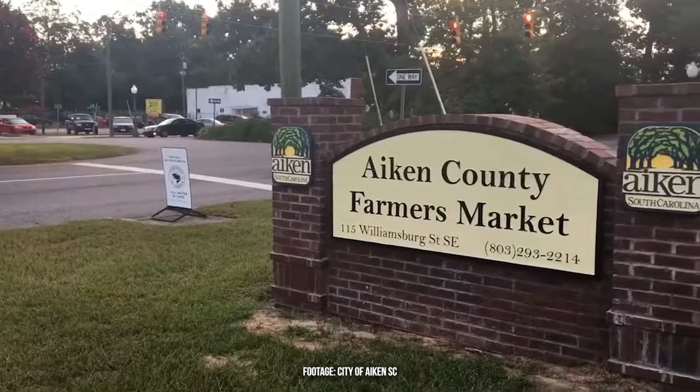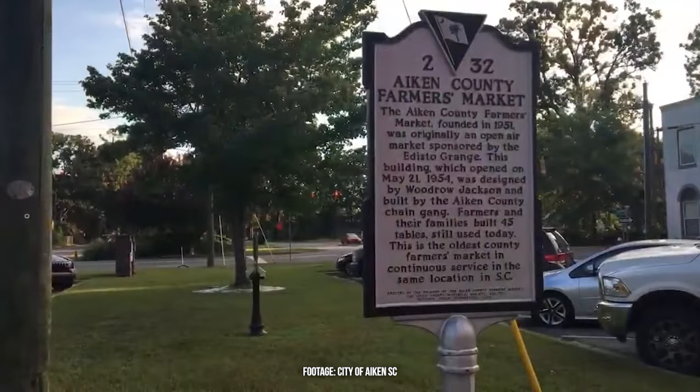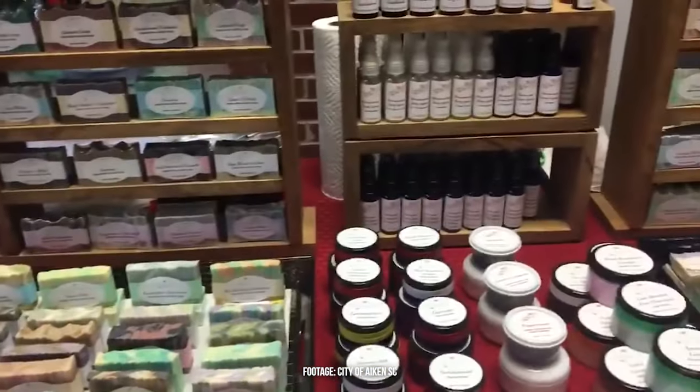Although Aiken was established many years after the first city in South Carolina — Charleston — we have the oldest farmer's market in the state. The Aiken County Farmer's Market is actually on the historic register. It's open on Tuesdays, Thursdays, and Saturdays, but you have to get there early to get the good stuff. There are some great conversations, recipes, and goods traded here — you'll want to check it out.